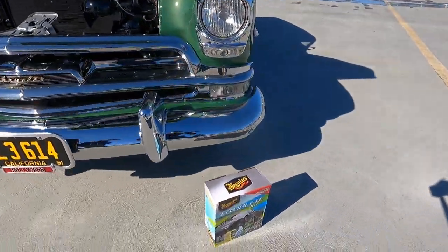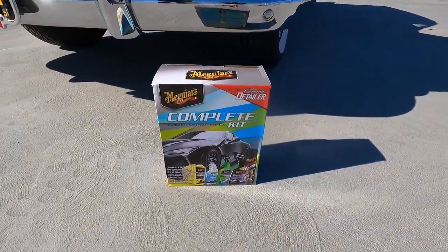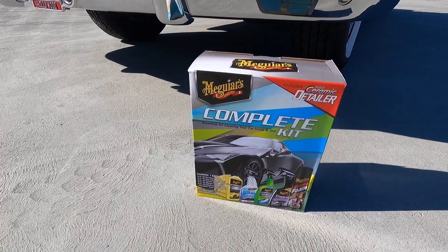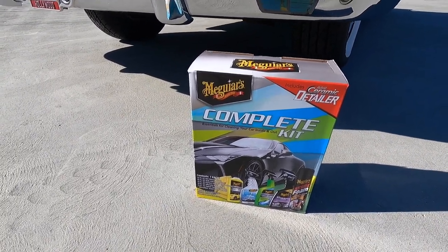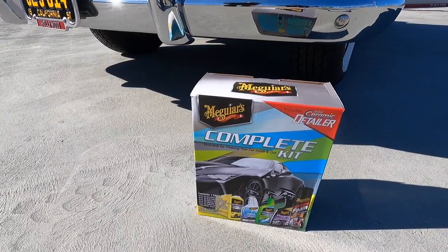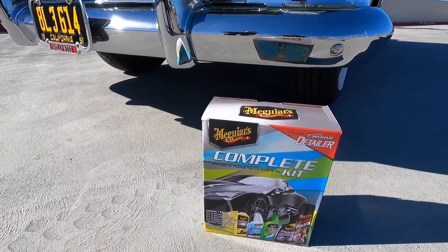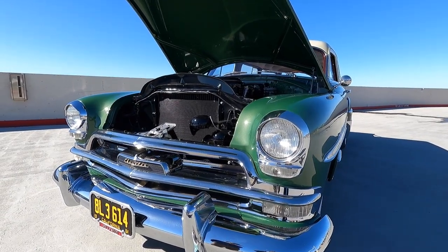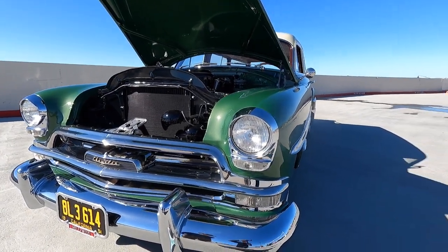Well, as our car of the week winner you get this Maguire's complete kit including the hot shine foam, the quick interior detailer, the perfect clarity glass cleaner, ultimate wash and wax, the hybrid ceramic detailer, and that microfiber towel. Keep this magnificent Chrysler in the wonderful condition that it's in. Congratulations mate and thank you for bringing it out. Thank you.